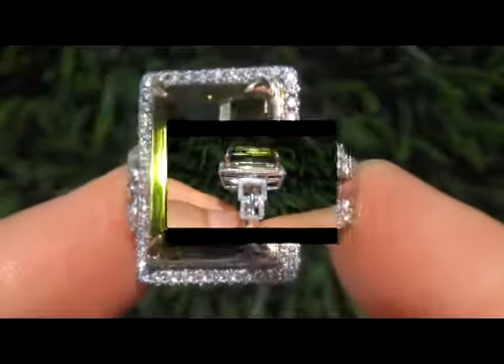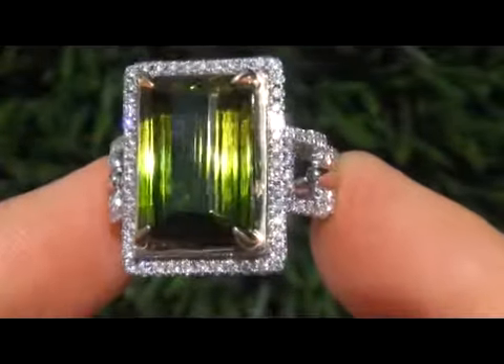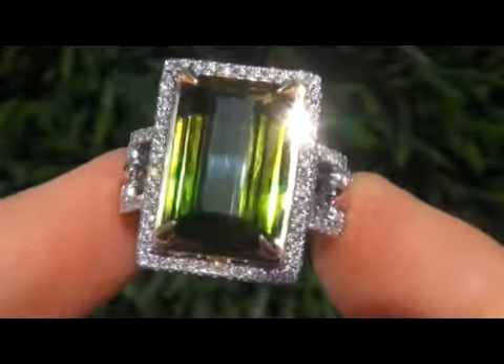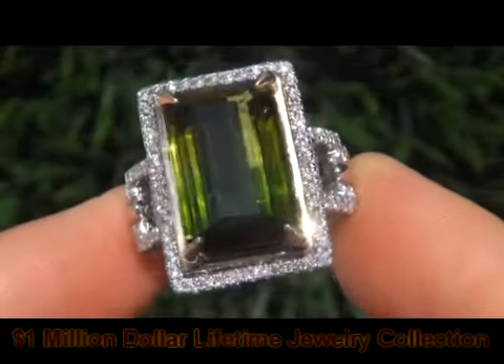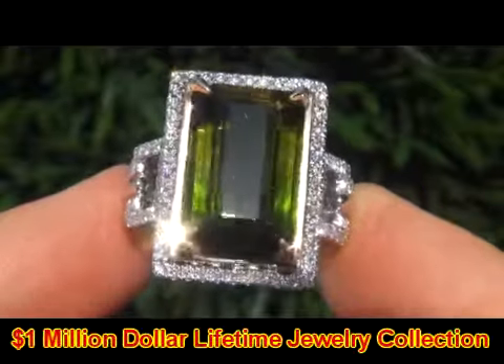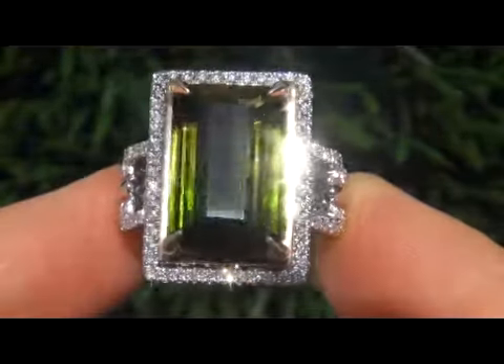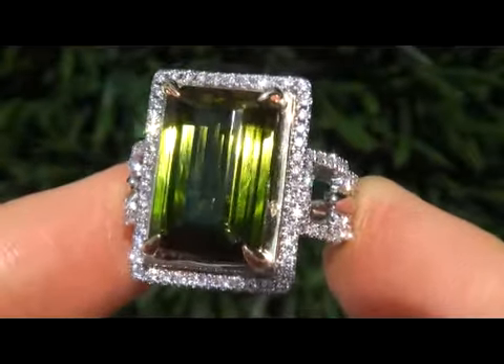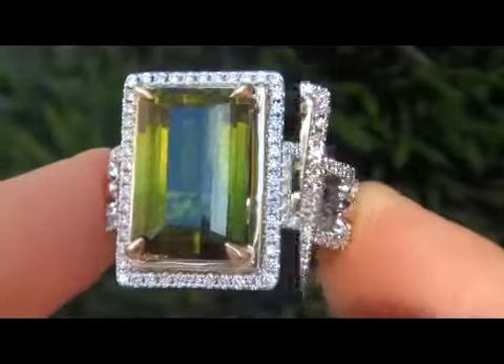This highly collectible ring is from a new consignor who must sell a lifetime fine jewelry collection in order to save their home. This exceptional collection is appraised at over $1 million, spanning over 30 years of collecting, featuring some of the rarest and most exclusive world class jewelry we have ever seen. Due to difficult personal and financial times,